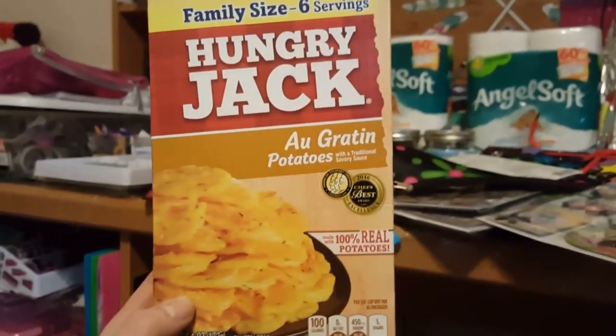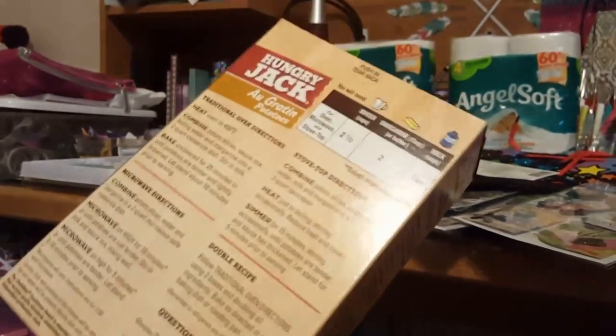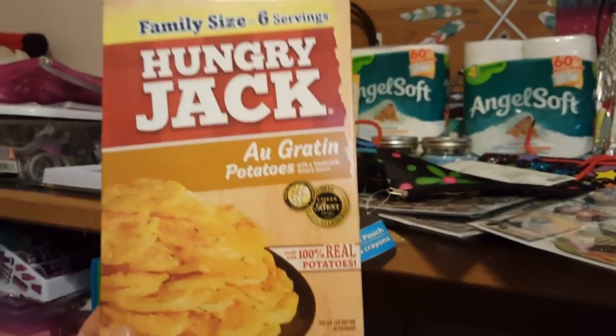This is some food stuff I found — this is a Hungry Jack au gratin potatoes. I love these things so I picked this up to try it.